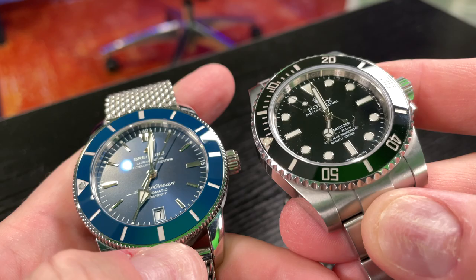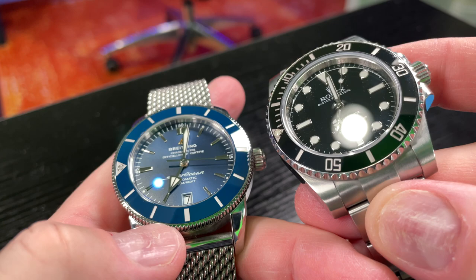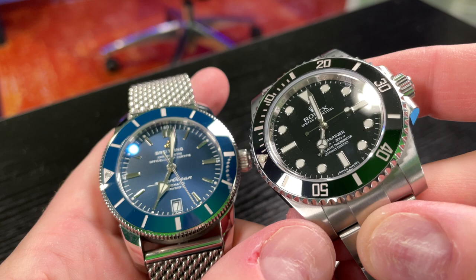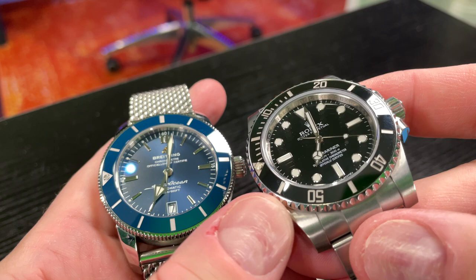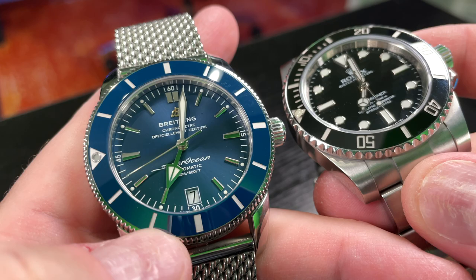The glow-in-the-dark luminescence on the Submariner is radically superior. The bezel on both — I can't really say there's a quality difference between the ceramic bezel itself, although I do want to point out the Submariner's bezel graduations are platinum. So even though this is not a precious metals piece, you're getting certain elements that are just higher end. Comment below and tell me what the indices and hands on the Superocean Heritage 2 are made out of.